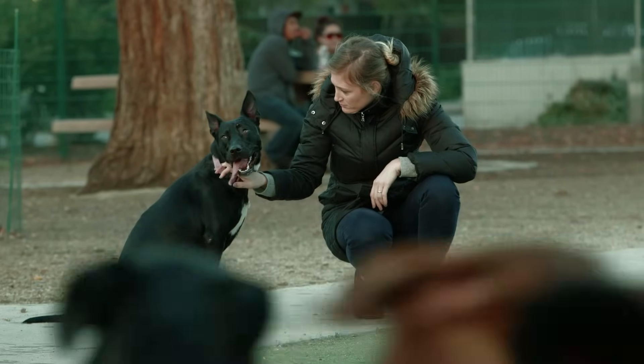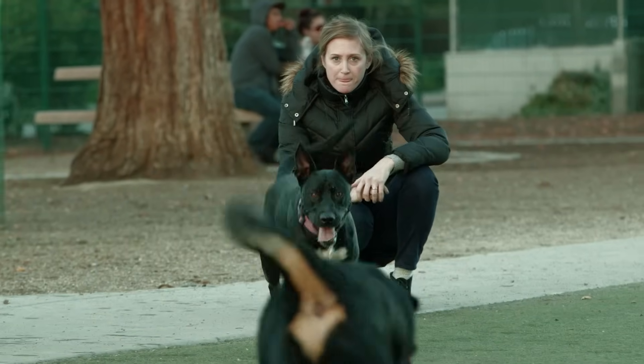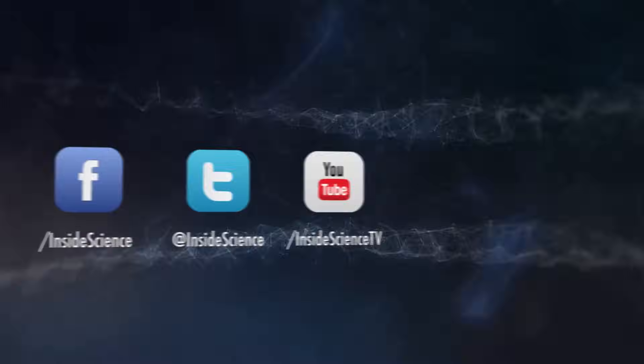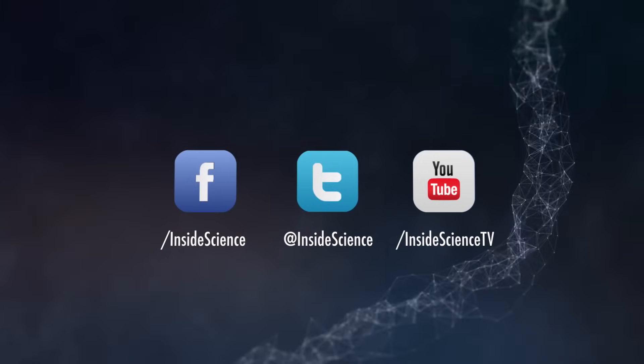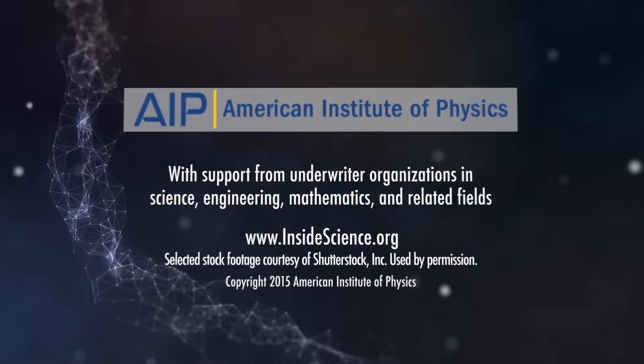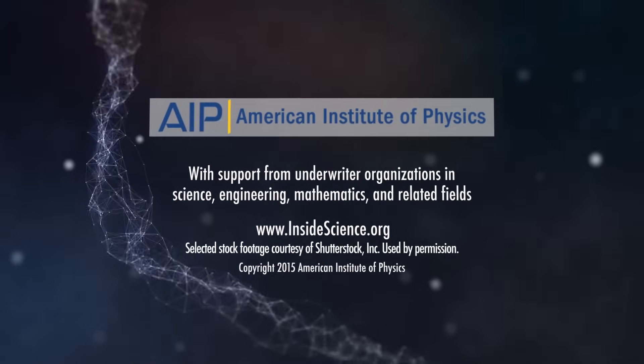A happy outcome for dogs and hopefully their best friends. This is Inside Science TV. If you enjoyed this edition, follow us on the web and social media. Powered by the American Institute of Physics and a coalition of underwriters.